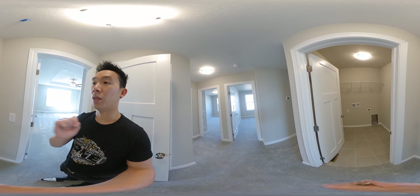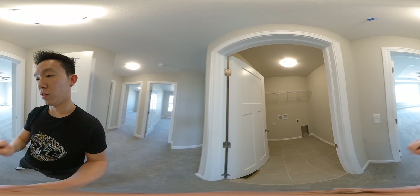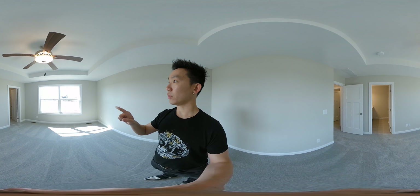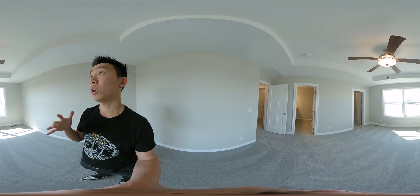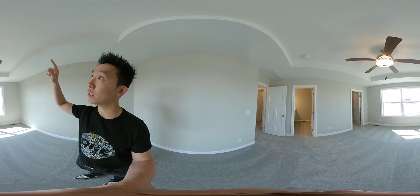You do have the laundry room. And then you have the master bedroom. Back-facing with two huge windows, good size, tray ceilings, fan.